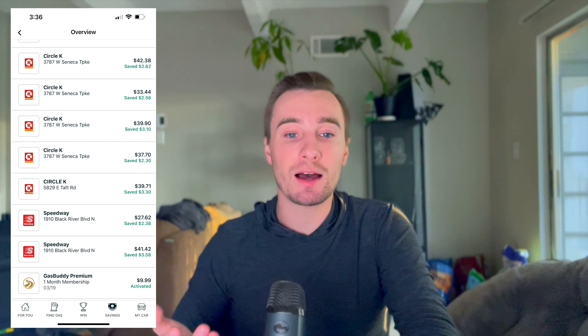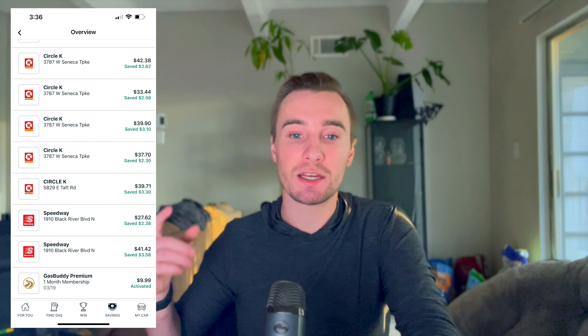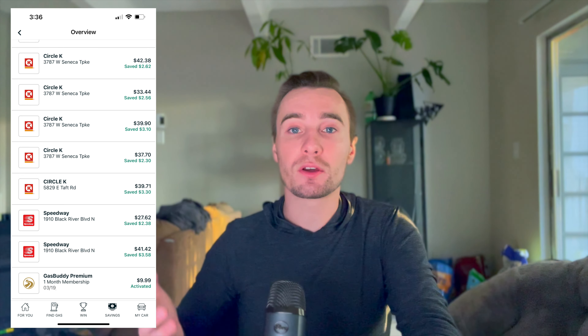Throughout this month, I only got gas from stations when I saw they were having a really good deal — close to 40 cents off a gallon — or if I needed gas because I was afraid I was going to run out. I'll put up some screenshots so you can see everything. This month I got gas 10 different times, and in total I saved over $26 before the cost of membership. After the cost of membership, I saved about $16 this month just from gas. If I saved $16 a month for every month of the year, I would have $192.